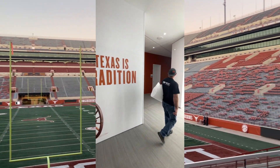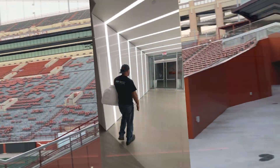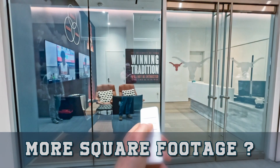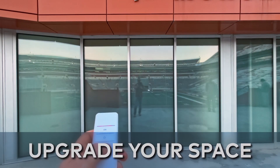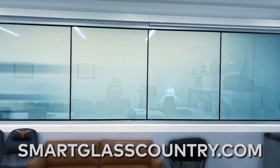At Smart Glass Country, large-scale projects get major savings. More square footage, bigger discounts — it's that simple. Upgrade your space. Upgrade your glass. Learn more at smartglasscountry.com.